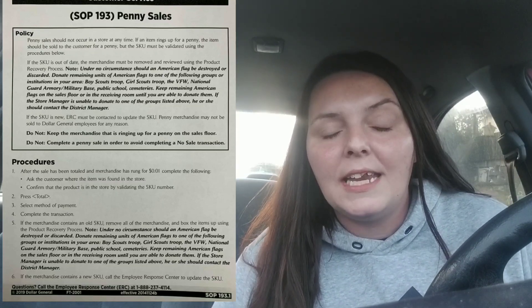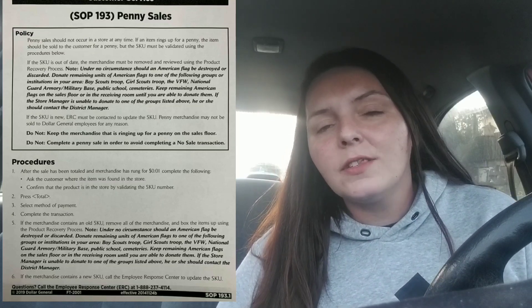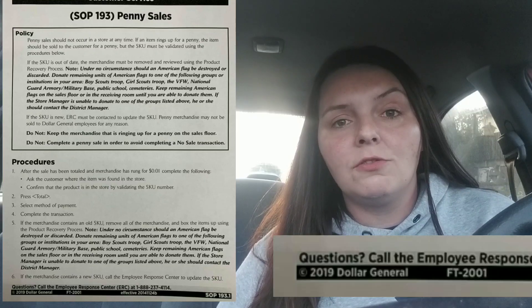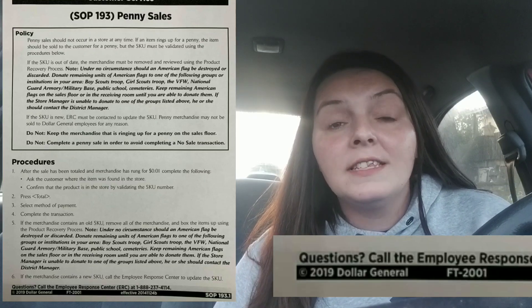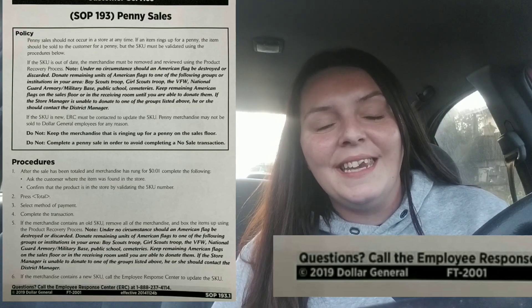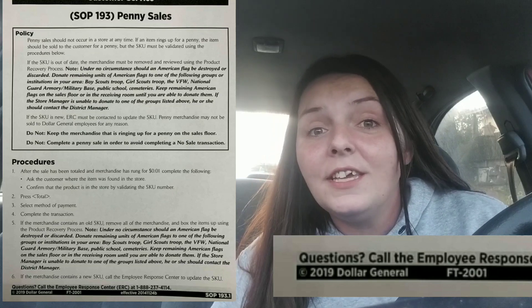This is not a new policy — it's the same as it's always been, but they did update it. It used to say 2011 or 2012 at the bottom of the policy; now it says Dollar General 2019. So Dollar General has officially updated their penny policy in 2019 with definitely no changes — it looks exactly the same other than the year being changed at the bottom. As always, remember not to ask the Dollar General employees for penny items.